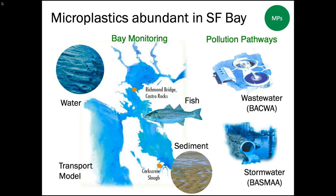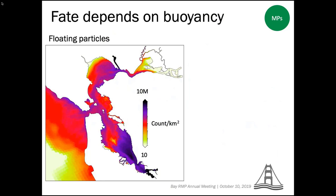Stormwater was the major pathway — 300 times more microplastics coming from stormwater than wastewater. Microplastics were everywhere the team looked. Surface water and sediment had the dubious distinction of being the highest concentrations of microplastics measured in any study to date. The study also developed a transport model to show the fate of micro particles once they enter the bay, based on the micro particles' density — not just a general transport model.